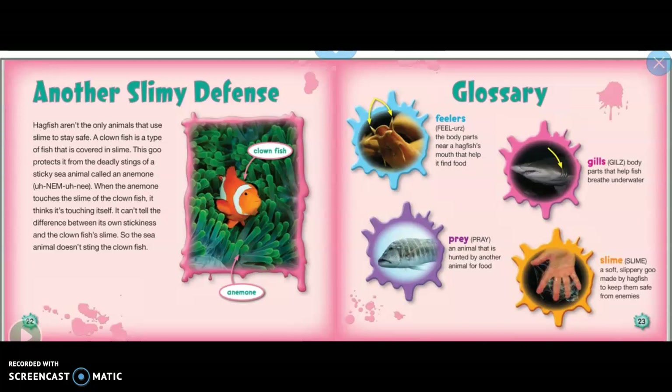Here are a few glossary terms from this non-fiction text. Feelers are the body parts near a hagfish's mouth that help it find food. Gills are body parts that help fish breathe underwater. Prey is an animal that is hunted by another animal for food. Slime is a soft, slippery goo made by hagfish to keep them safe from enemies.